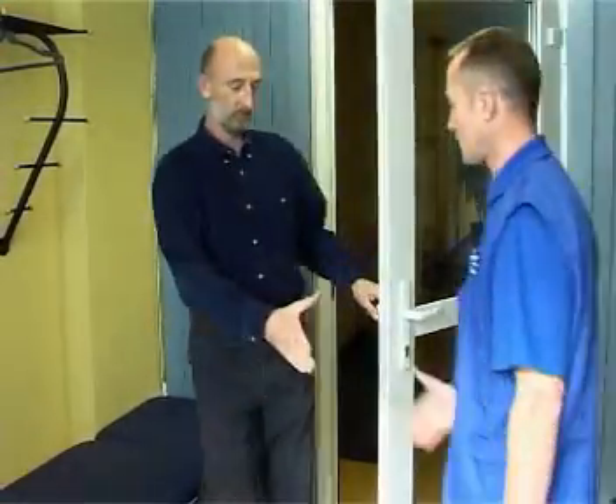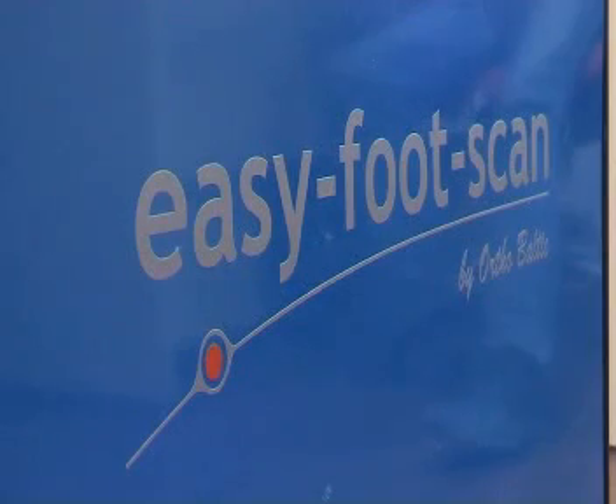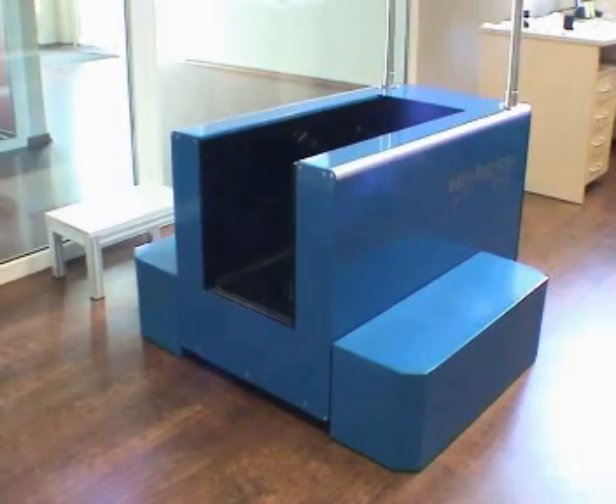We are a manufacturer of orthopedic footwear serving customers from Western European countries. Gained experience not only enables us to comply with different traditions and specifics of orthopedic footwear production, but also to find the unconventional, still optimal solutions.